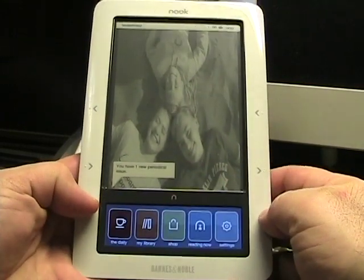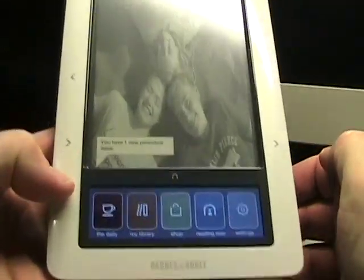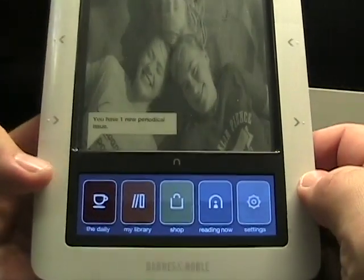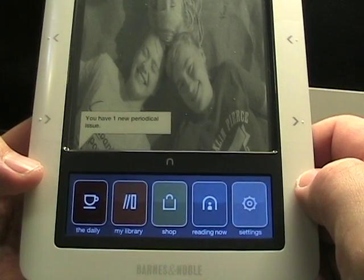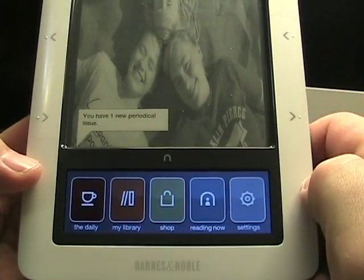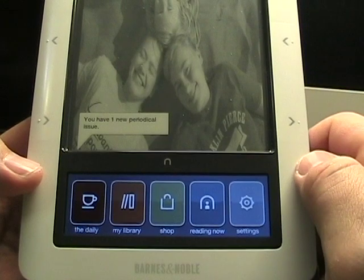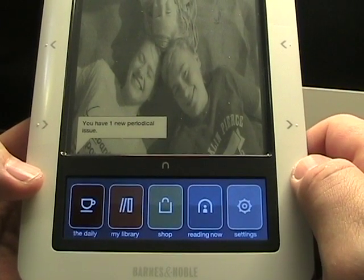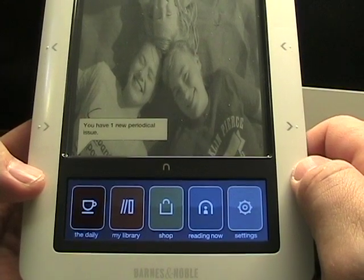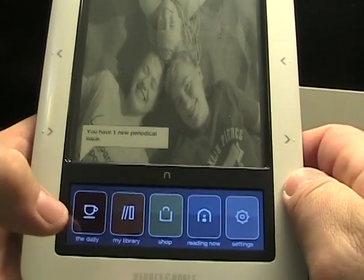To start off with, along the bottom — let me just get a little closer here — the icons have changed a bit and the font is a little different on the color display down at the bottom. They still say the same things: Daily, My Library, Shop, Reading Now, and Settings, but just a slightly different look to them.